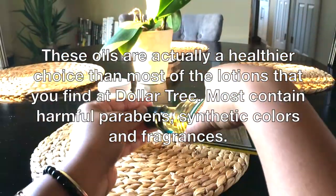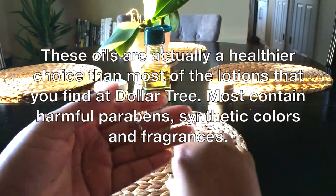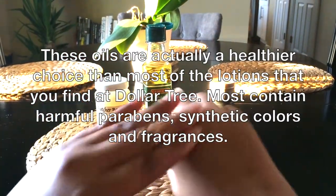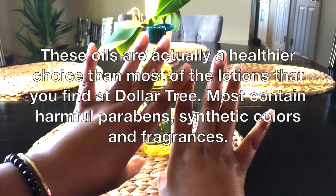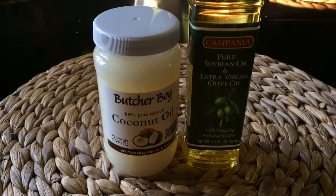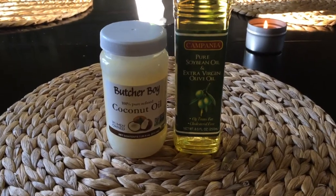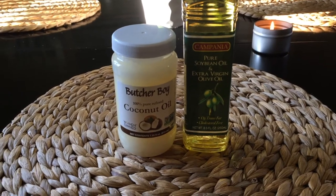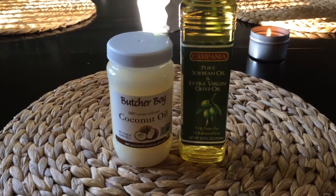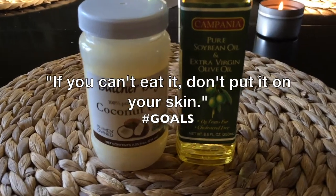These are great products, and for only a dollar each at Dollar Tree, you can't beat that. When the budget permits, you definitely want to go for organic coconut oil as well as pure organic olive oil. I try to remember when purchasing products: like they say, if you can't eat it, don't put it on your skin — and that makes total sense.